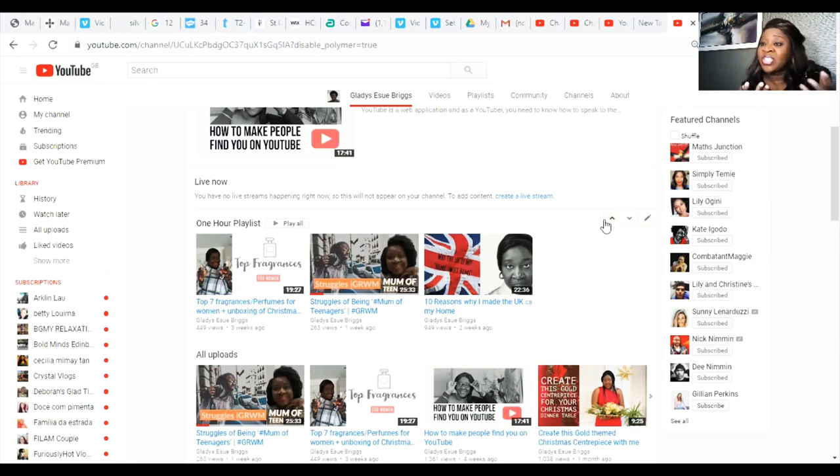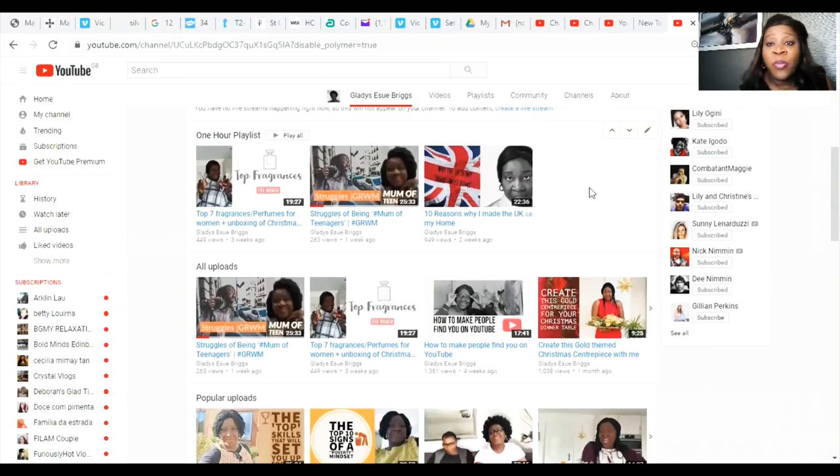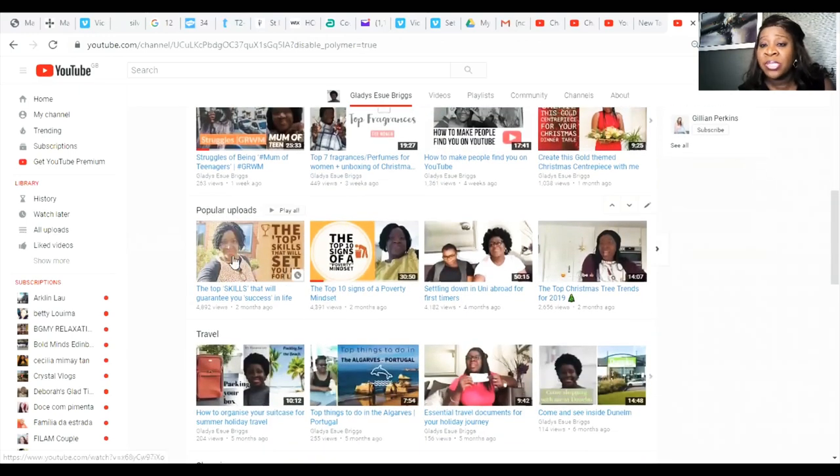Maybe you have a lifestyle channel where you might be cooking, traveling, or shopping — all different types of things — and you want to put them into a playlist and then drop those playlists on your home page. I've got my one-hour playlist, my all-uploads playlist, and another playlist that gives a viewer about eight hours of watch time. I've also got my popular uploads and my travel videos, shopping videos, and gardening videos each on their own tab.